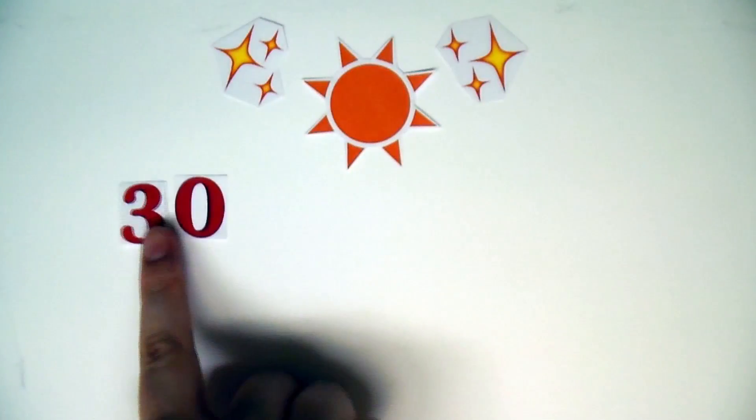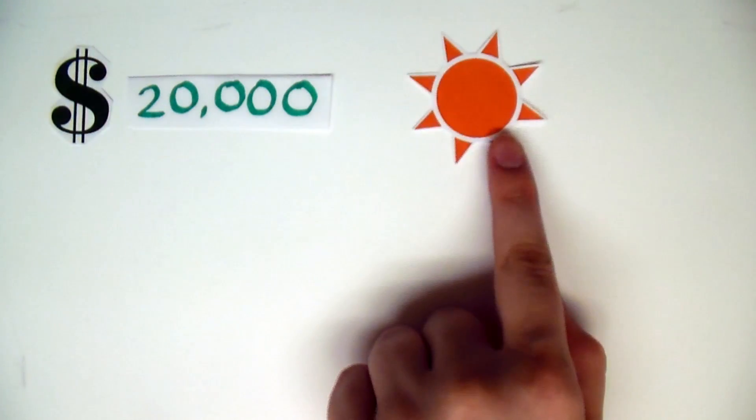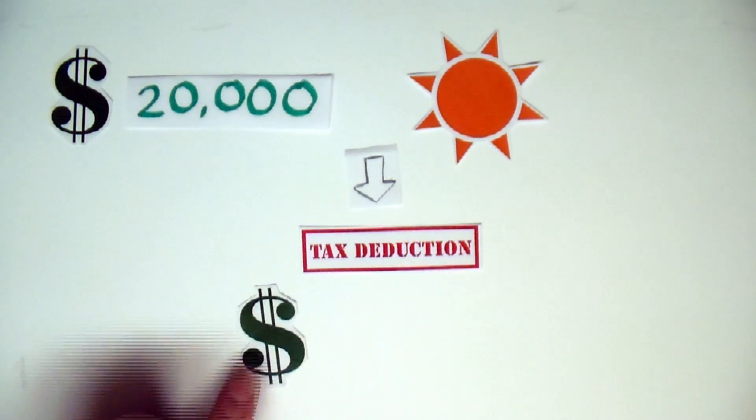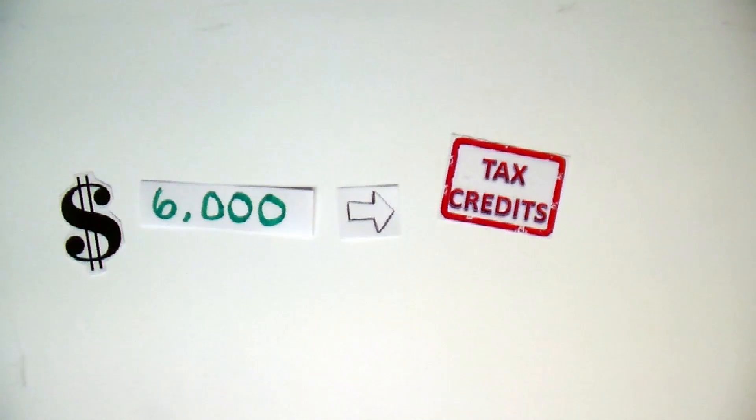One reason solar can be attractive today is that there's a 30% tax credit available to people who install solar equipment. So if you spend $20,000 on a solar system, you get a deduction on next year's taxes of $6,000. Now that's not a deduction from income — that's an actual tax credit.